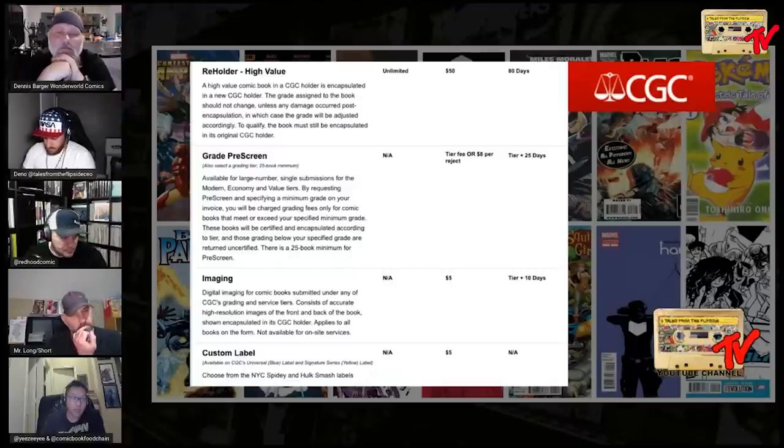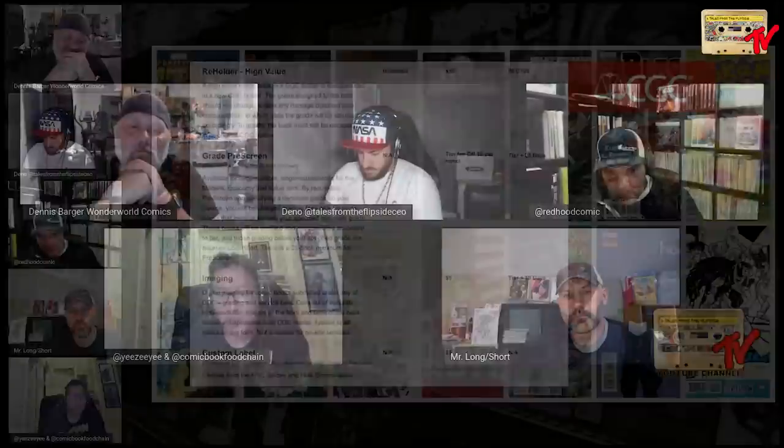CGC also offers digital imaging for $5 and custom labels for an additional $5. As for custom labels being free — well, you have to wait long enough for your books that it's basically a consolation.